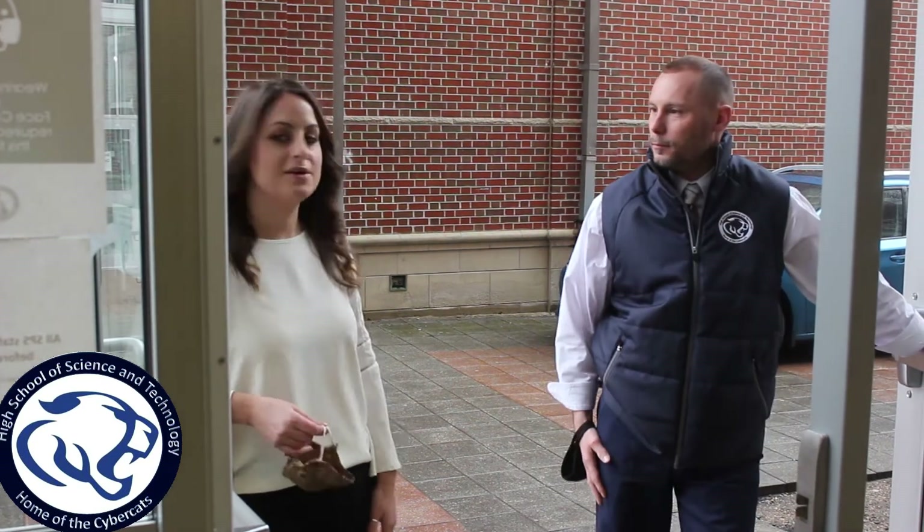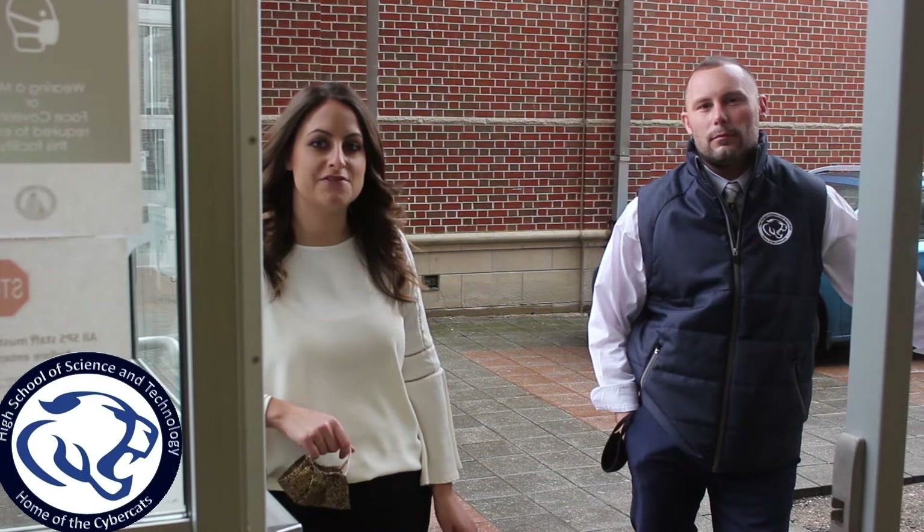Ms. Spengler: Thank you. Welcome back juniors. We're excited to have you and see your faces every day.